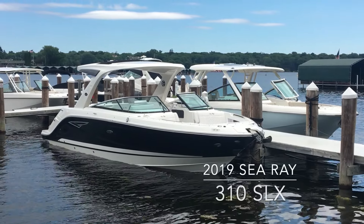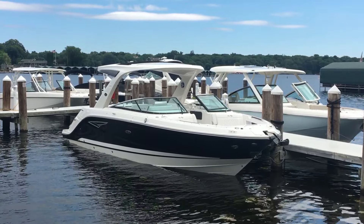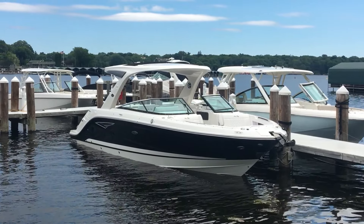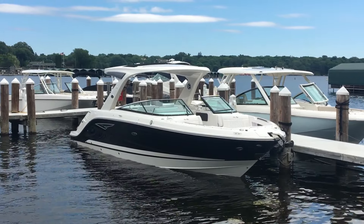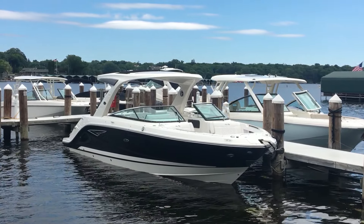Welcome to MarineMax on Lake Minnetonka. Today we're going to show you the 2019 310 SLX. Really a great wide-open boat, perfect for entertaining, tons of space, seating for you and 14, 15 of your friends.